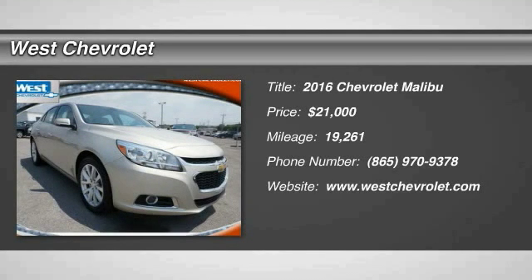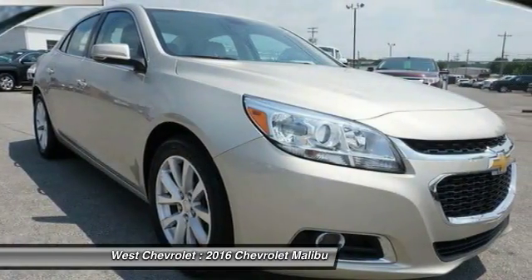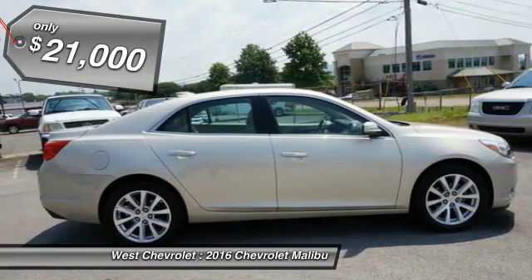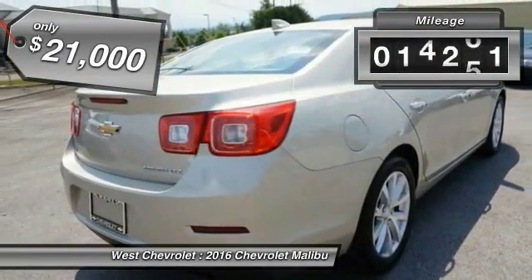2016 Malibu — a combination of performance and fuel economy. The Malibu is a great commuting car and is priced below $25,000. This vehicle has less than 20,000 miles.